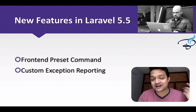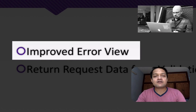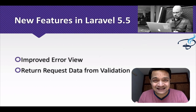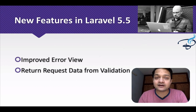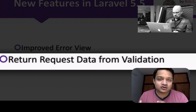Next is custom exception reporting, which is a very nice feature we will see later. There is also an improved error view — the old Laravel error view was very badly designed, but now it's awesome. It's very simple, and simple is the best. The errors will now display in a clean, minimal style.